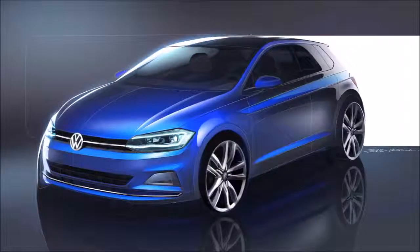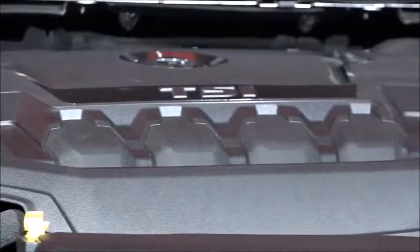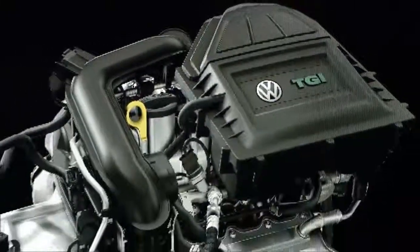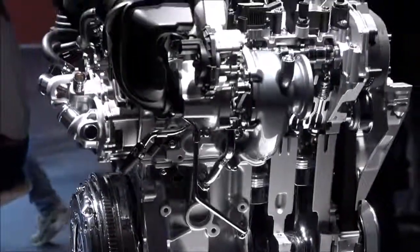For the new Polo there will be nine different engines: six petrol, two diesel, and one natural gas engine. They deliver a power range between 65 and up to 200 horsepower — 200 means the top car, which is the new GTI. Very important is the new natural gas engine with 90 horsepower, the first natural gas engine in a Polo ever. And they also offer the 1.5-litre TSI, an engine already known from the Volkswagen Golf, which is very fuel efficient.